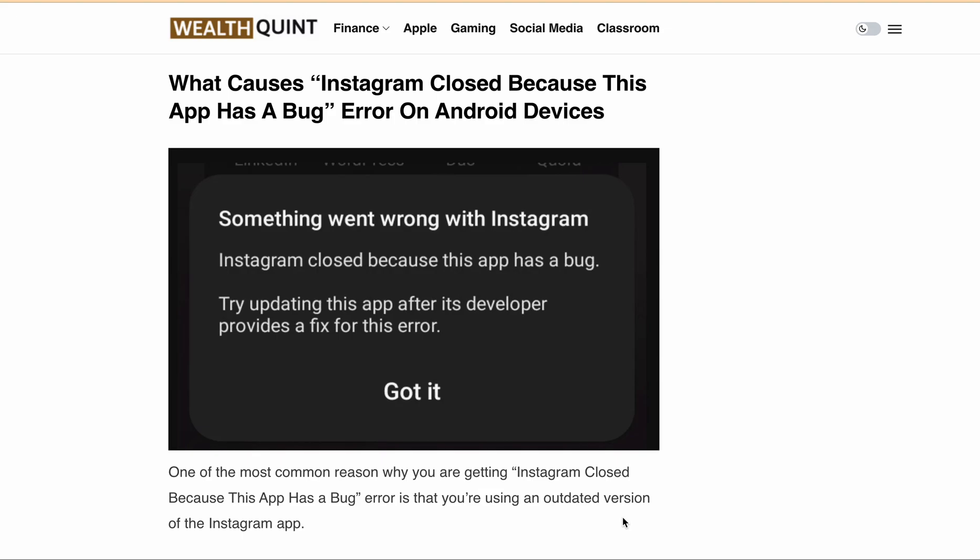Hello and welcome to our video about the Instagram 'closed because this app has a bug' error that you might have encountered while using Instagram on your Android device. This error message can be frustrating, and in this video we will go over the possible reasons for this error and how you can fix it. The full error message that users are getting is: 'Something went wrong with Instagram. Instagram closed because this app has a bug. Try updating this app after its developer provides a fix for this error.'